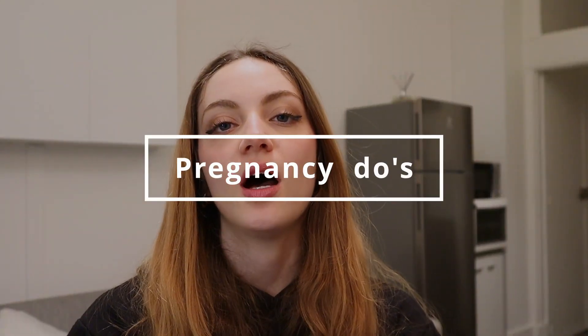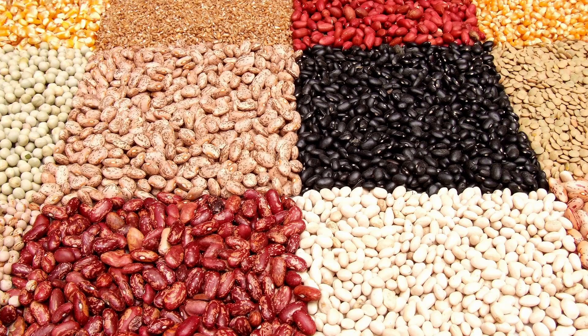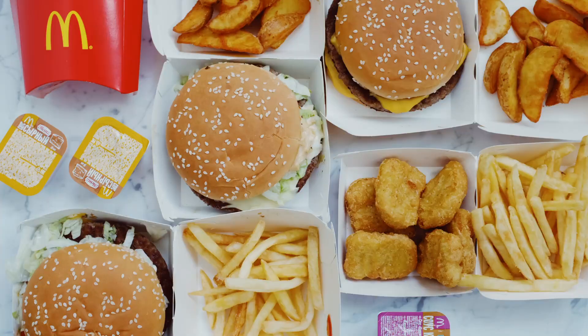Let's get into the do's of pregnancy. The first thing you need to do is focus on getting in a bunch of nutrient-dense whole foods. This is similar to when you're not pregnant — you just need to make sure that the bulk of your diet is composed of whole foods: things like fruit and vegetables, legumes and beans, whole grains and lean sources of protein, nuts and seeds. Reduce the processed foods — it doesn't mean you can't eat them ever.